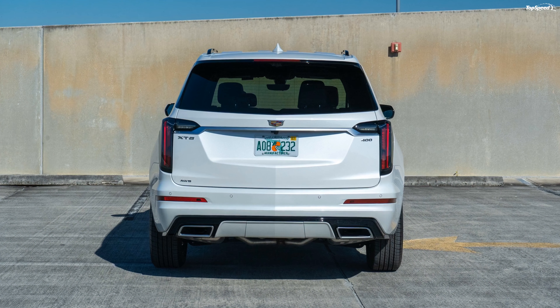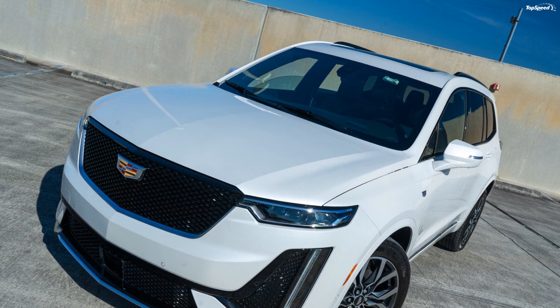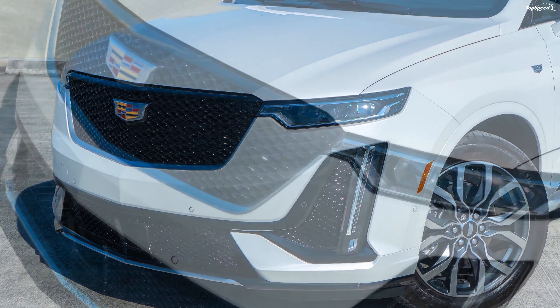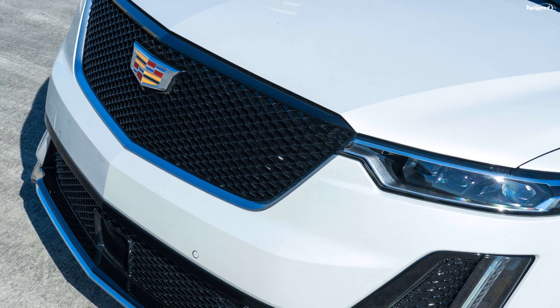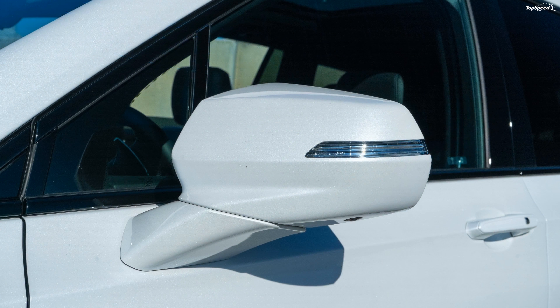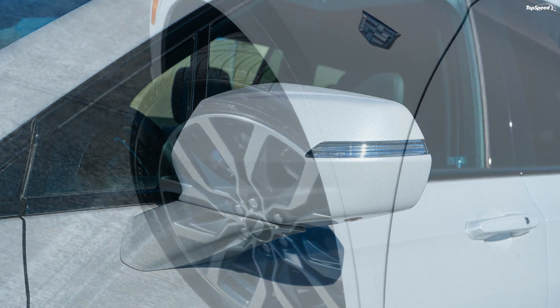Cadillac offers a bumper-to-bumper limited warranty of four years or 50,000 miles on all trims of the XT6. The powertrain limited warranty and roadside assistance program run at six years or 70,000 miles.